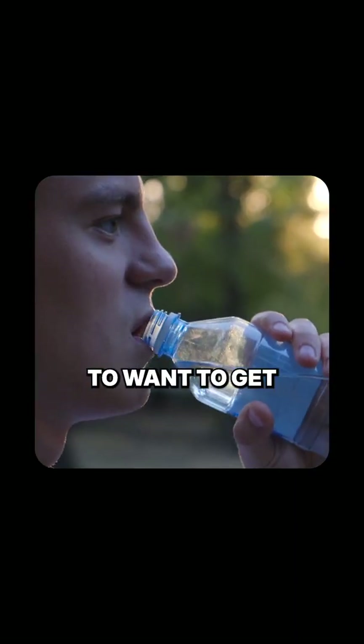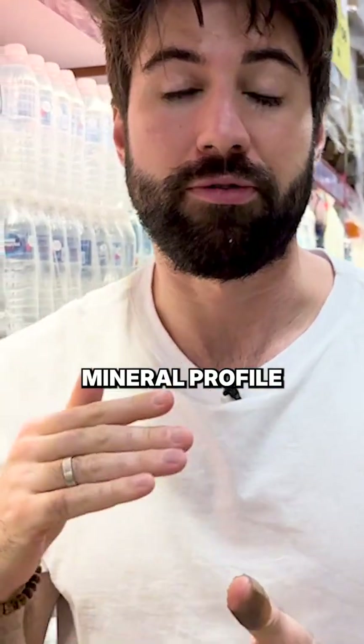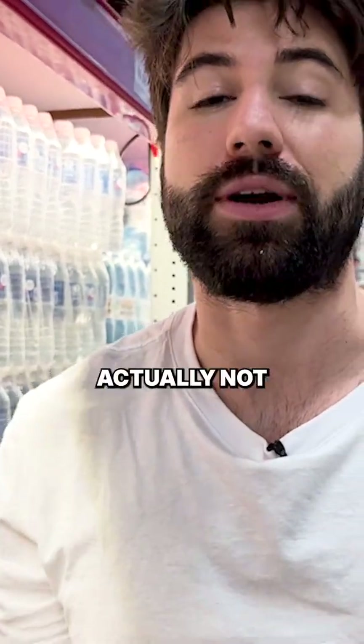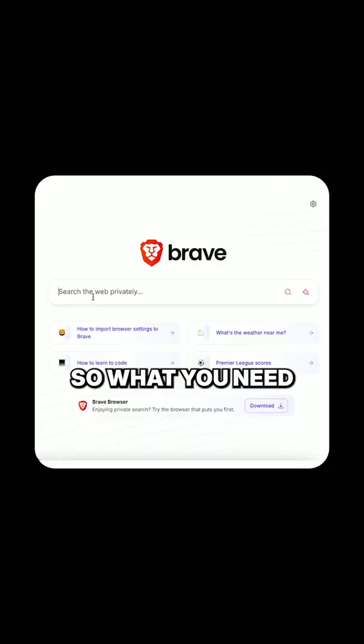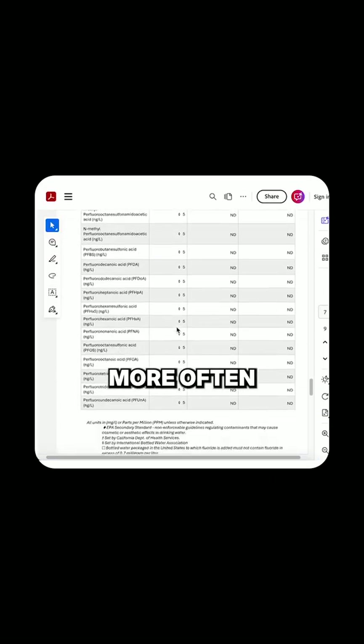So if you get bottled water, you're going to want to get unfluoridated bottled water. The only way you can tell is to look at the mineral profile. Some companies aren't going to put their mineral profile on the bottles — they're not required to. So you need to go on their website and look at the mineral profile there. It takes a little more work, but once you find a brand you can stick with, that's something you can start consuming more often.